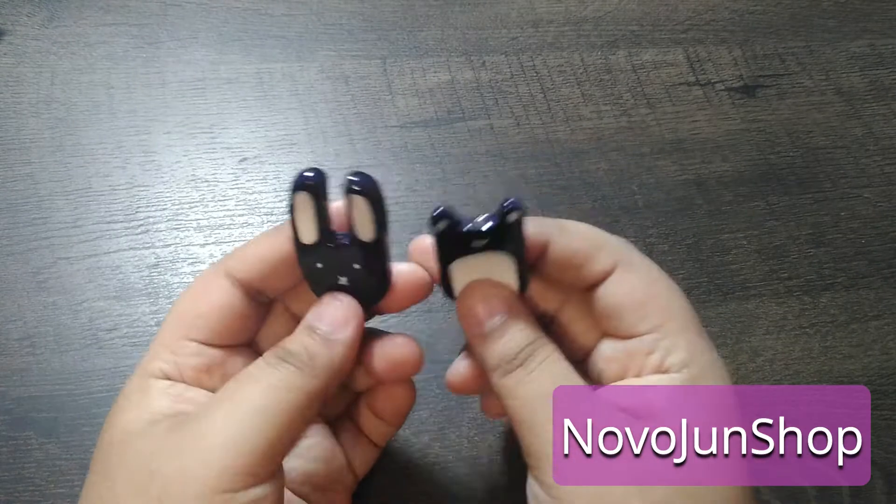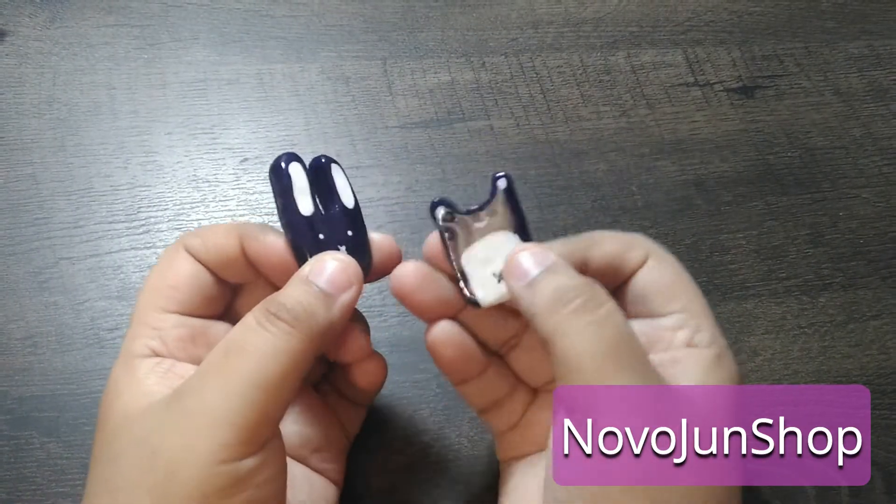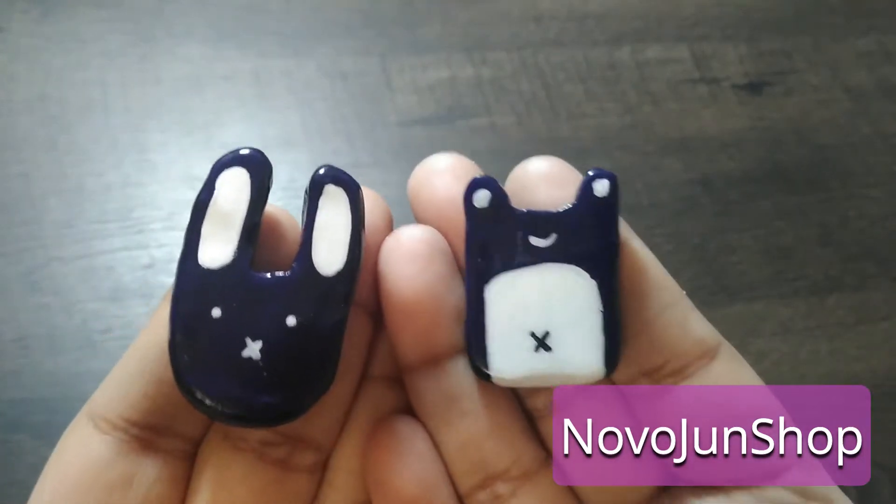Okay, this is the first item. These are clay pins and they're just like forest animals, which I really like. And they're really cute.